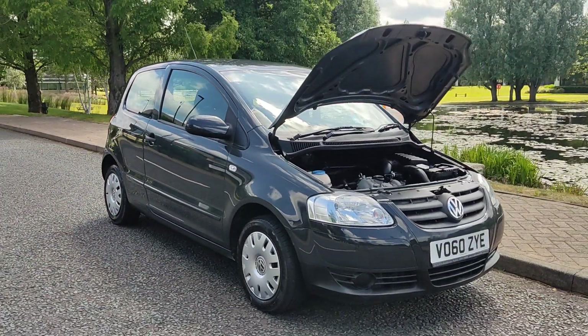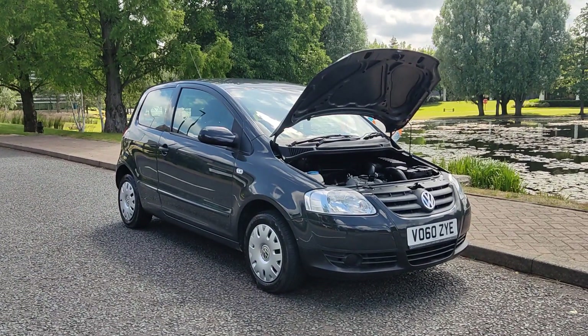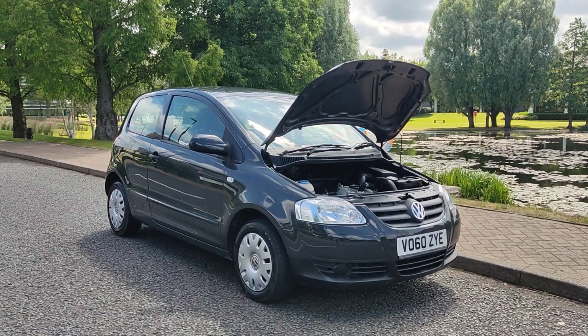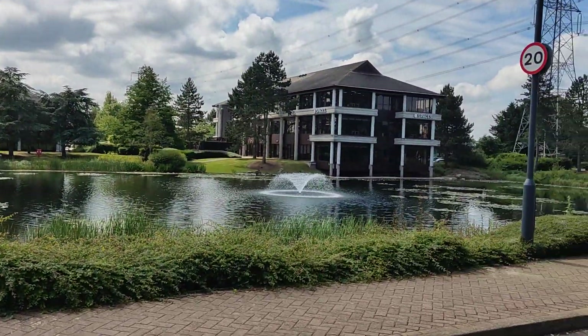If you need any further information about this beautiful looking Volkswagen Fox 1.2 hatchback 3-door, with only one former keeper, outstanding MOT history, and only 32,000 miles on the clock, please do not hesitate to contact Fair Car Deals Limited. Thank you.